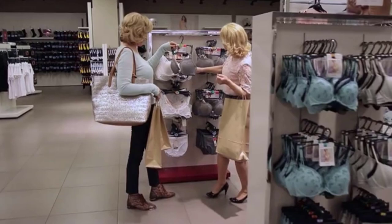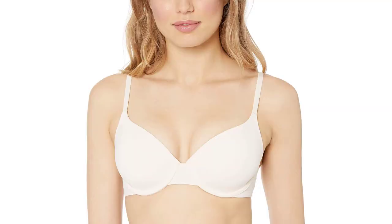You don't need to be a professional bra fitter to know what kind of bra you should wear. In this video, I'm going to show you the best bras for daily use and how they make your life so much easier.